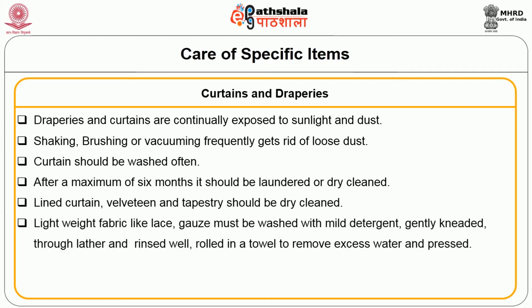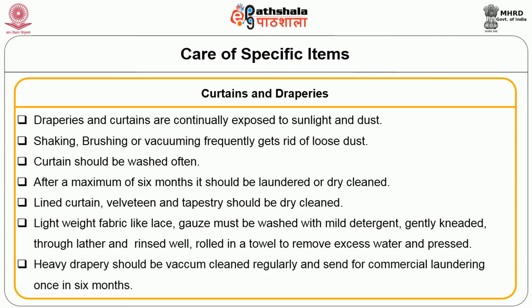Lightweight fabrics like lace and gauze must be washed with mild detergent, gently kneaded through lather and rinsed well. They should be rolled in a towel to remove excess water and then dried. Heavy drapery should be vacuum cleaned regularly and sent for commercial laundering once in six months. If your curtains and draperies are made of fibreglass, they should not be laundered in a washing machine, twisted, wrung dry, or ironed. They must be cleaned by soaking in mild detergent, rinsed and dried.